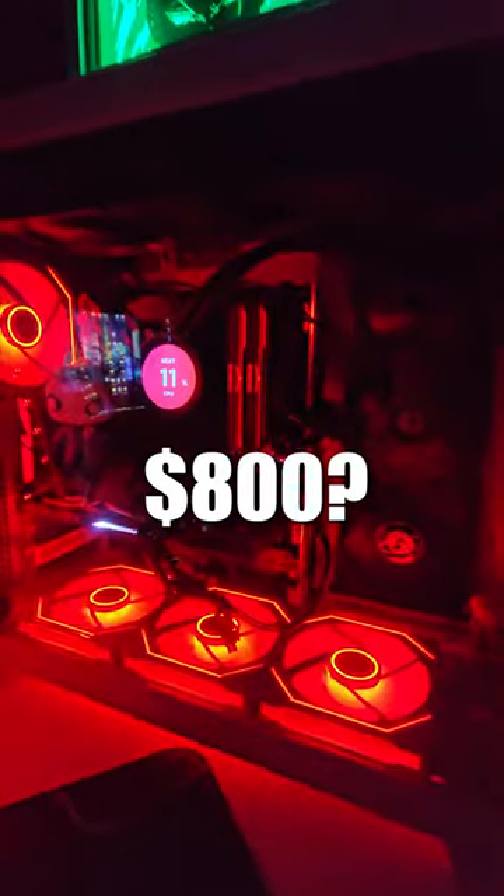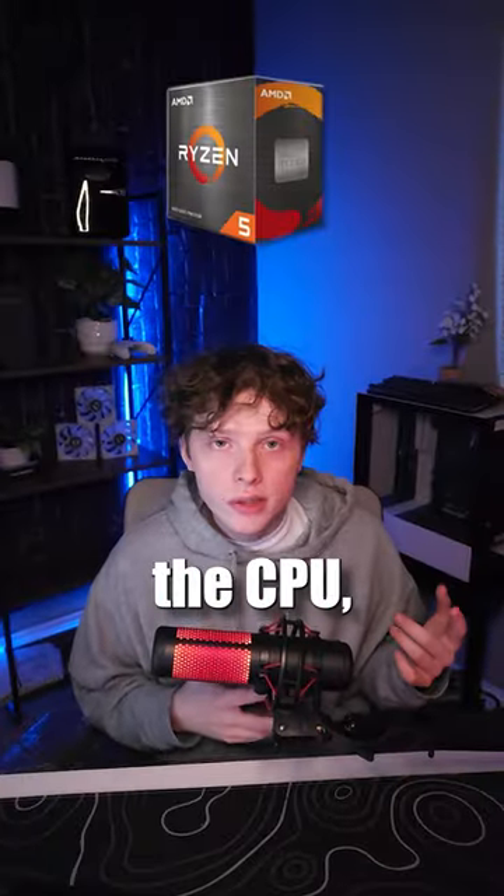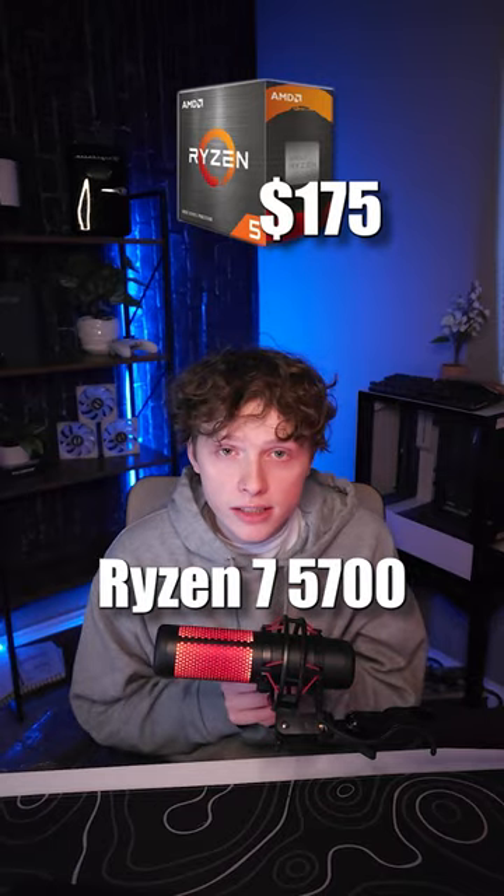What gaming PC can you build with $800? Starting with the CPU, we're going to have the AMD Ryzen 7 5700.